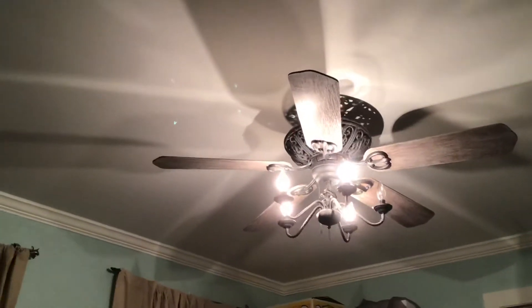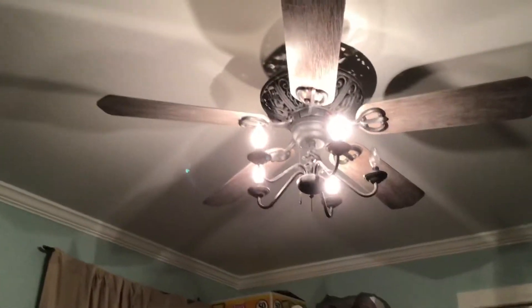This is going to be a tour of the ceiling fans in my house. In the office we have an unknown Encon.